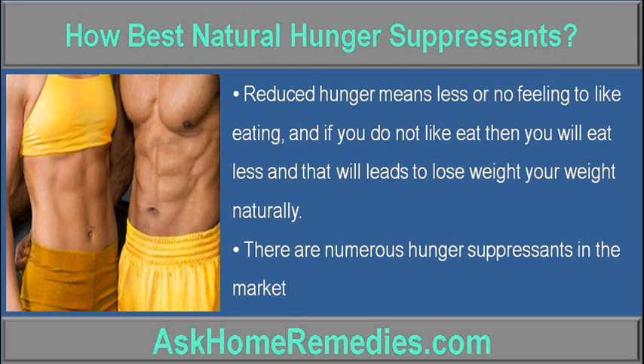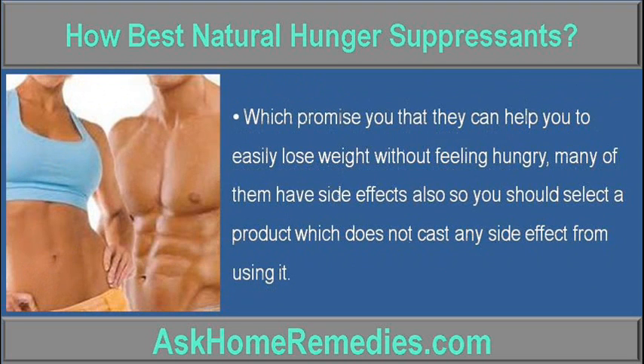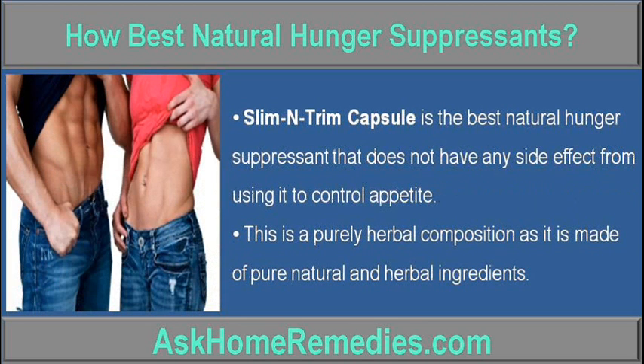There are numerous hunger suppressants in the market which promise you that they can help you to easily lose weight without feeling hungry. Many of them have side effects, so you should select a product which does not cause any side effects. Slim Entrum Capsule is the best natural hunger suppressant that does not have any side effect and helps to control appetite.